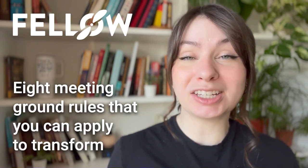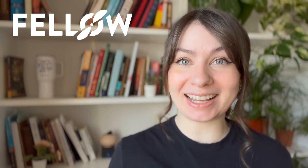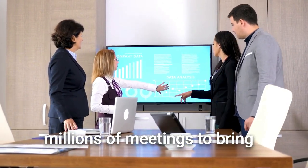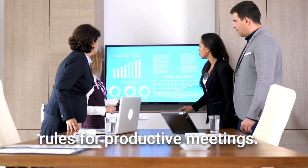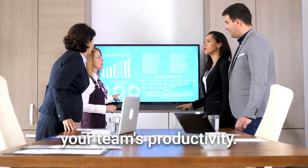But fear not, because we're about to share 8 meeting ground rules that you can apply to transform the meeting culture at your organization in the new year. We've analyzed over 100,000 calendars and millions of meetings to bring you game-changing ground rules for productive meetings. So let's break them down and see how they can transform your team's productivity.